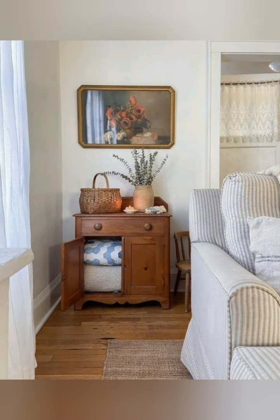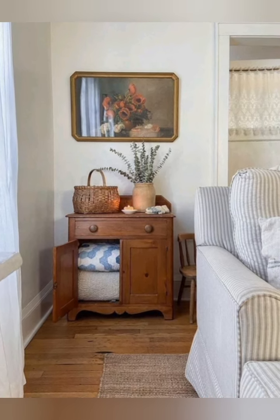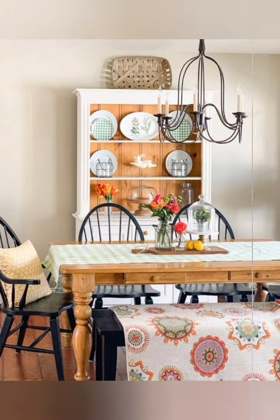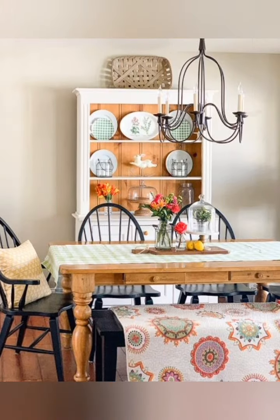Use a wooden ladder as decor. Lean a wooden ladder against the wall to hold blankets, towels, or even small plants. It is a simple decorative way to add rustic style and extra storage.